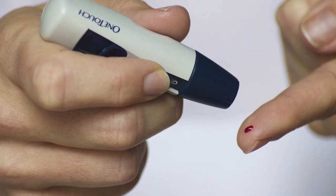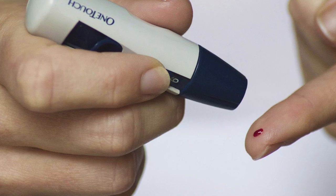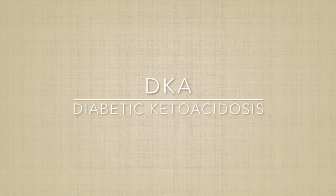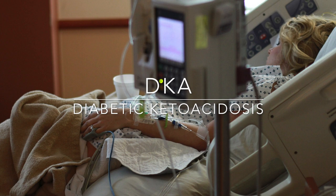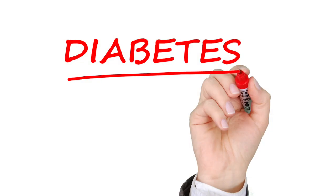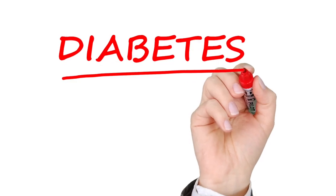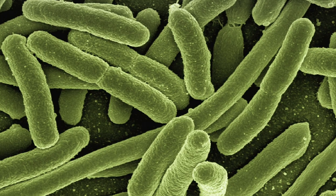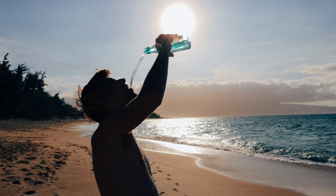When you have insulin resistance or a lack of insulin, as in diabetes, this key doesn't work. You may have heard of DKA, diabetic ketoacidosis. This is a life-threatening acute metabolic complication of diabetes. Some individuals with diabetes develop DKA, whether from infection, dehydration, or many other reasons.